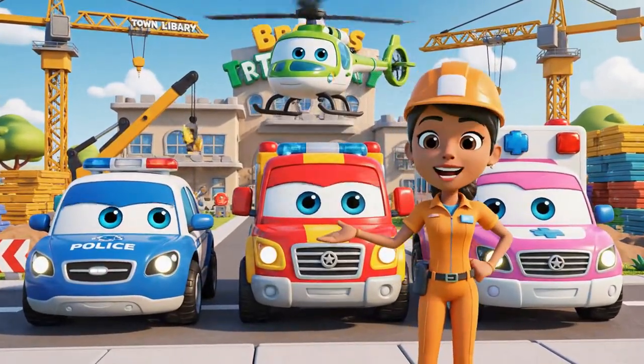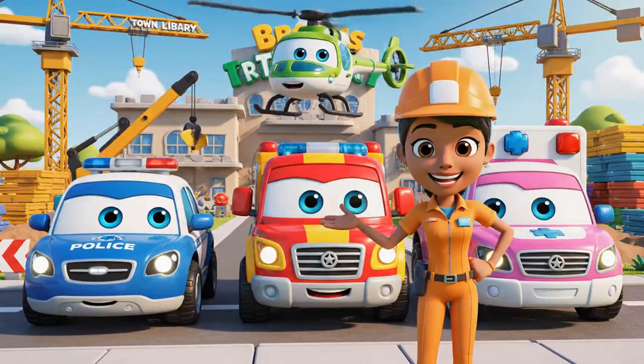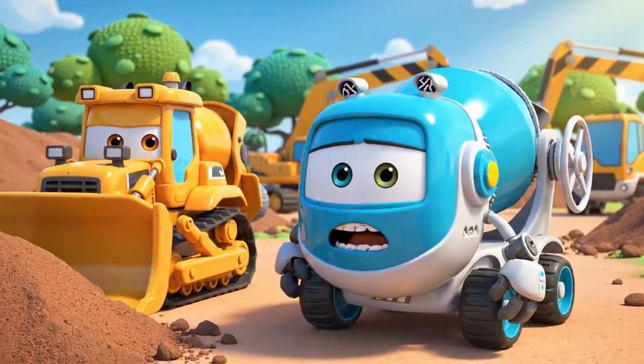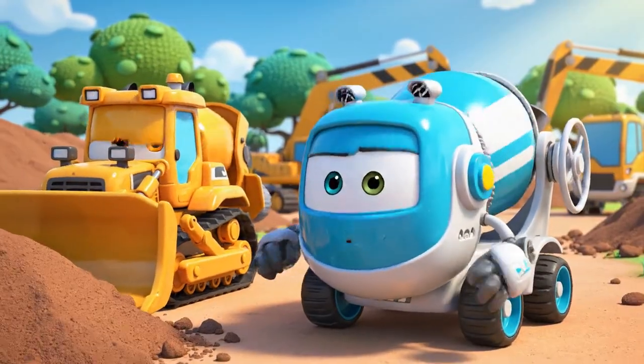Hello, everyone! We're here for the daily safety check. Just means more waiting. I want to work.